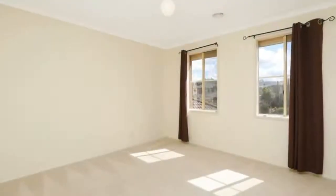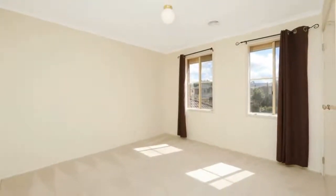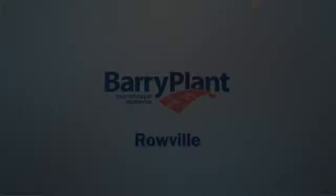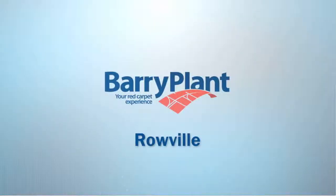Please use our online booking system to ensure that you are informed of all inspections on this property.